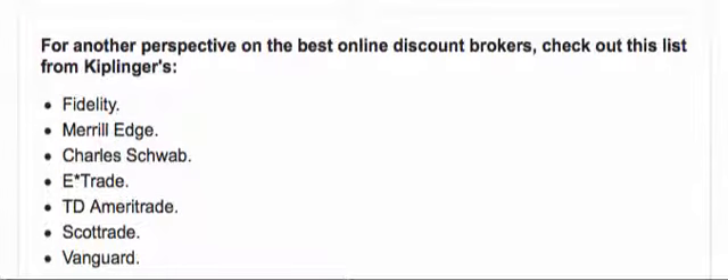Let's talk about whether you need a broker to invest in dividend stocks. The answer is no. Let's go into a little bit more detail on why you don't need a full-blown broker.